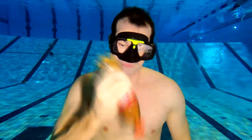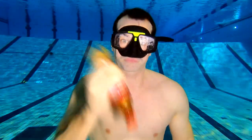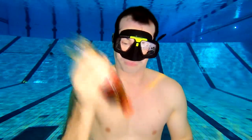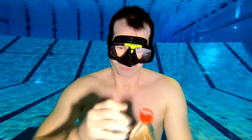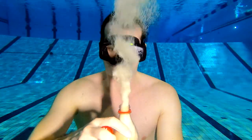Then I shook the bottle really hard for a while, stopped and looked at it, shook it some more, looked at it again, and shook even more. Then I opened the Coke. The reaction was a bit disappointing.